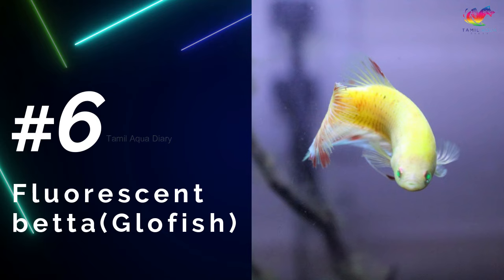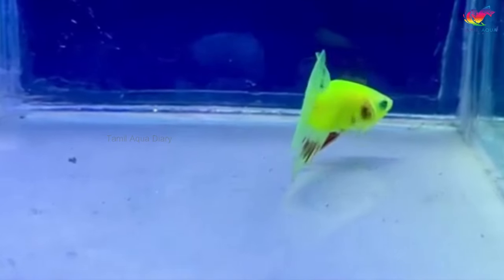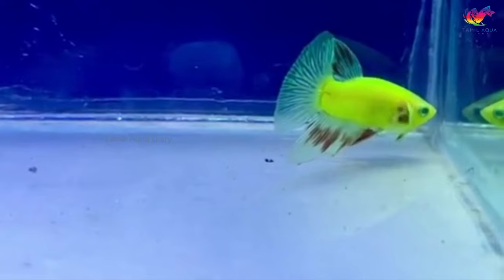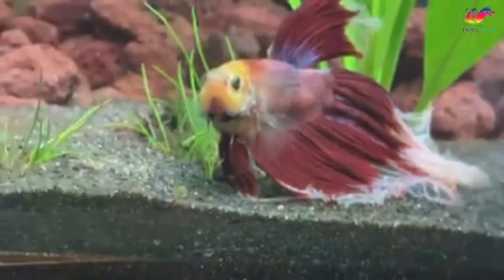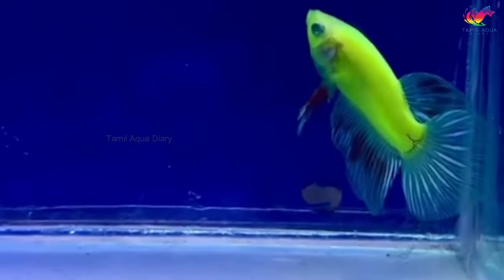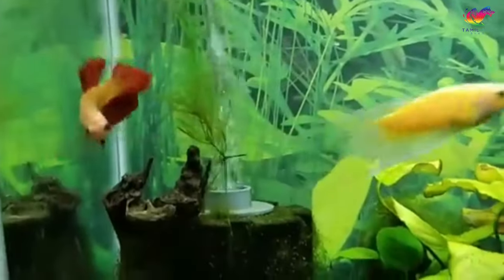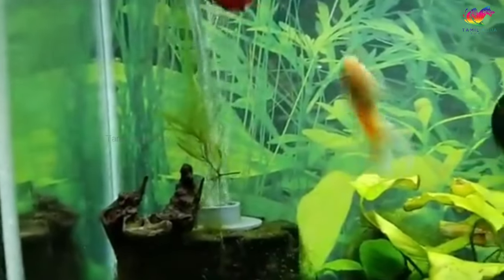Number 6: Fluorescent betta fish, also known as glowfish betta. Fluorescent betta fish are genetically modified betta fish. This was achieved by extracting green fluorescent protein (GFP) from jellyfish and inserting it into zebrafish larvae. Over time, this technology was further developed to produce red, yellow, and orange fluorescent betta fish.